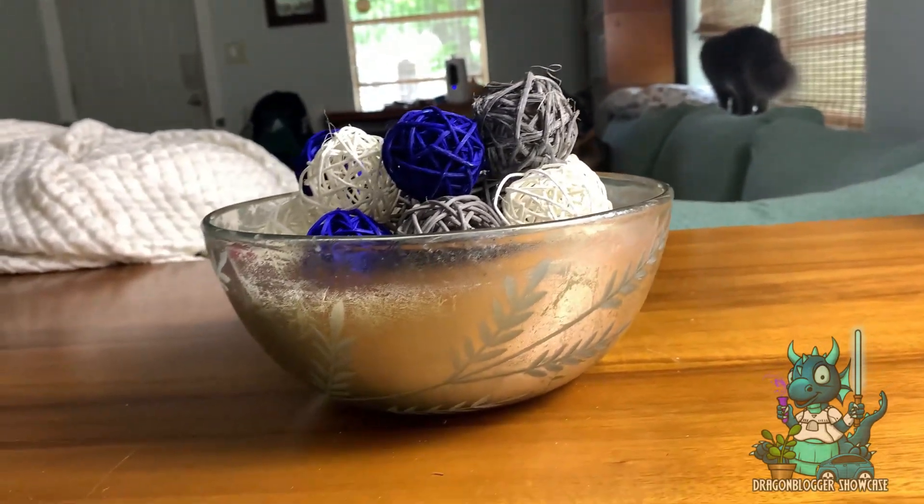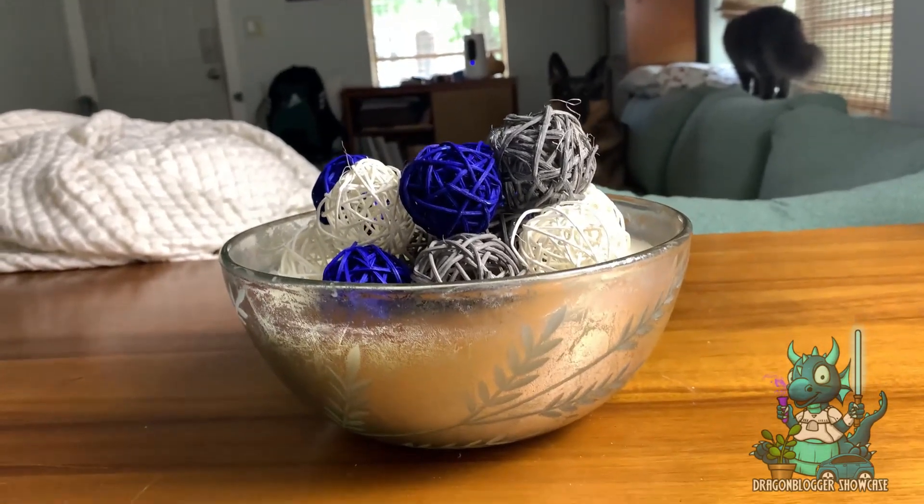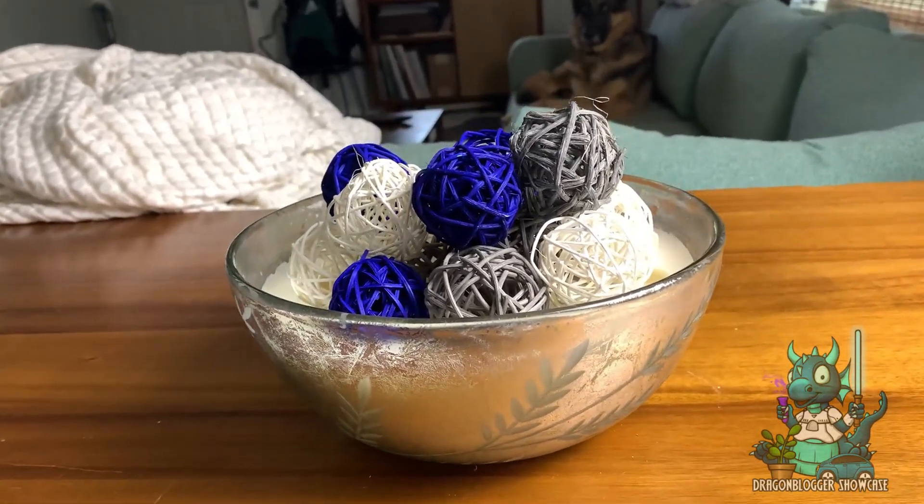So if you're looking for a really awesome set of decorations to put in any room, these are definitely ones you want to look at.